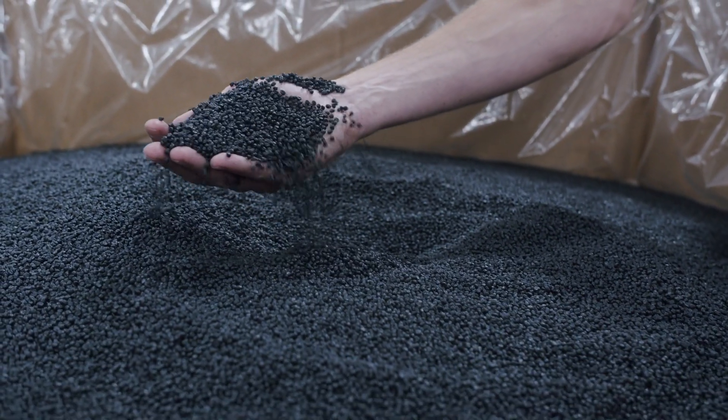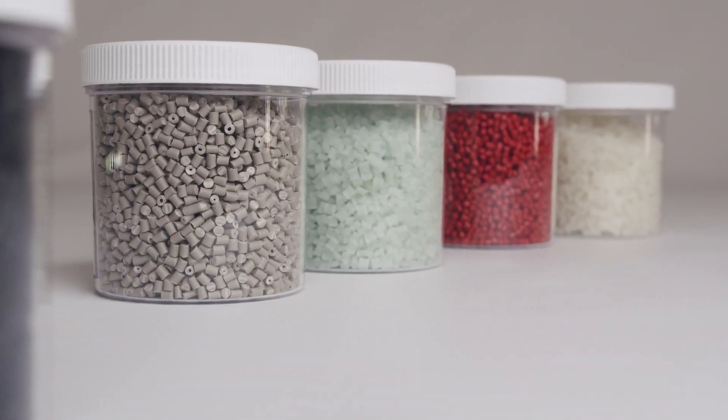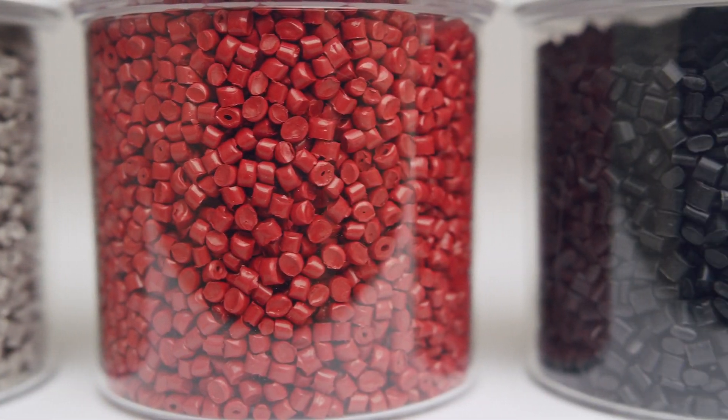We can mold parts with most thermoplastic resins — things like ASA, TPO, paintable grade resins, and even glass-filled materials like Nylon 6 and Nylon 6-6.